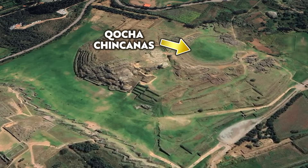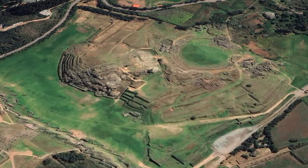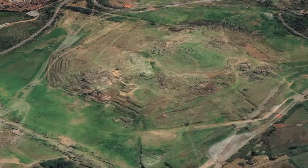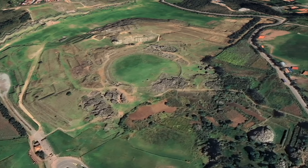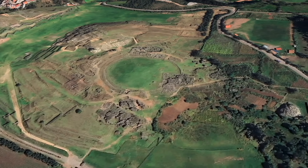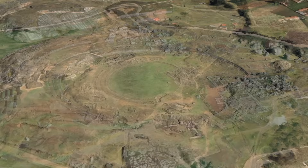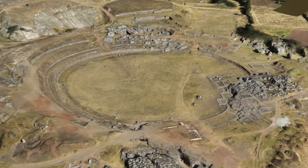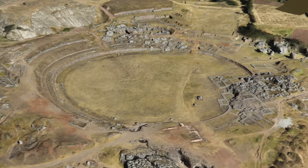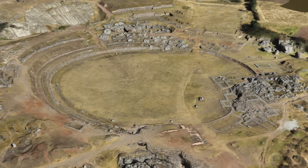Kokachinkarnas is enormous, having an oval shape and a diameter of around 100 metres. In the native Inca language, Kokachinkarnas means lake, pool or pond, and chinkarna means labyrinth or place where one gets lost. So Kokachinkarnas, the name of this feature at Sacsayhuaman, pretty much tells us what we're looking at — a body of water and a connected labyrinth of tunnels.